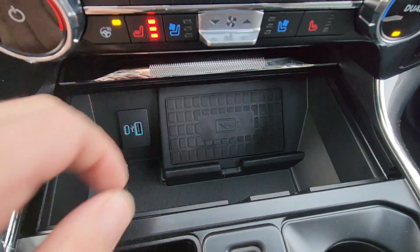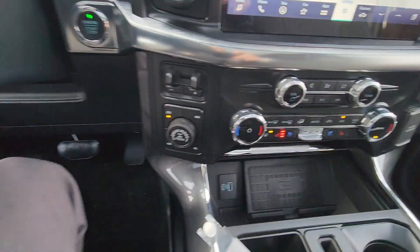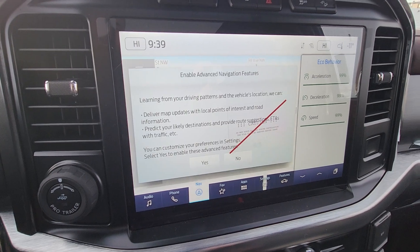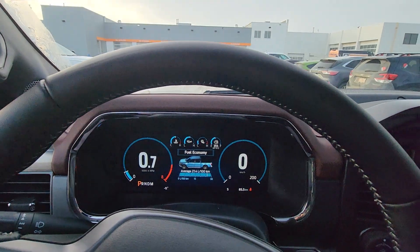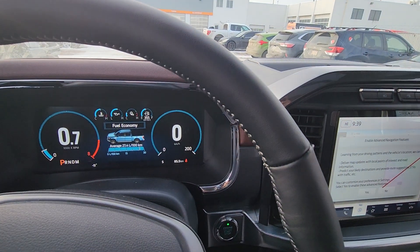It's got four-wheel drive modes: 2 High, 4 High, 4 Auto, and 4 Low, as well as a locking rear axle. You also get wireless cell phone charging, Apple CarPlay, Android Auto, and built-in navigation. Hopefully this video helps you get a better idea of the truck. If you have any questions, let me know and have a great day!